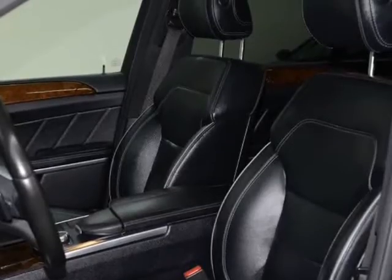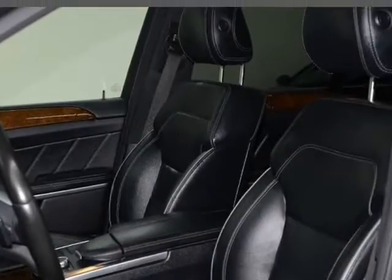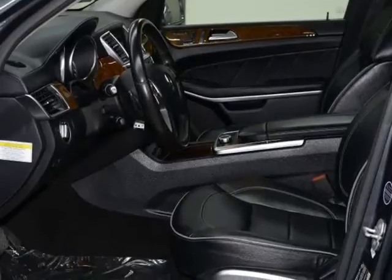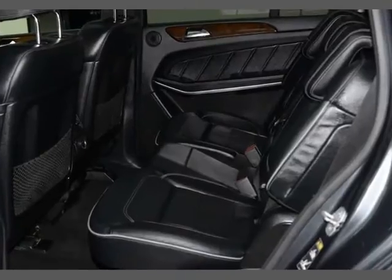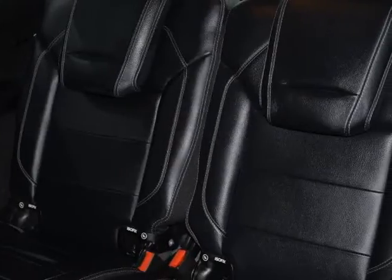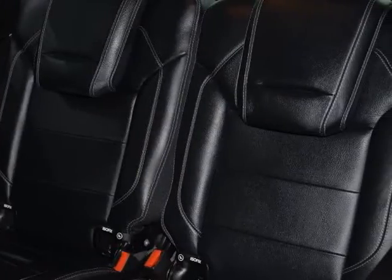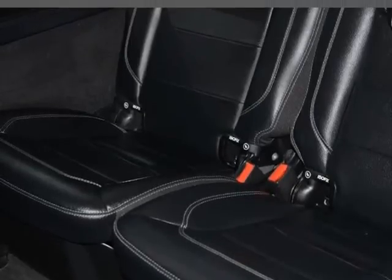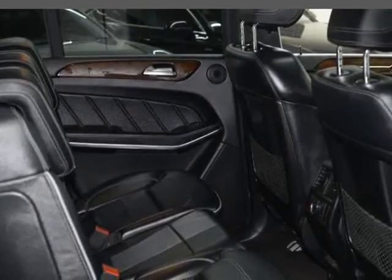Power Lift Gate, Dual Climate Control, USB Connection, 6-in-CD Changer, 19-inch wheels and more. For more pictures visit us at www.sportmotorcars.com, 972-754-0093.